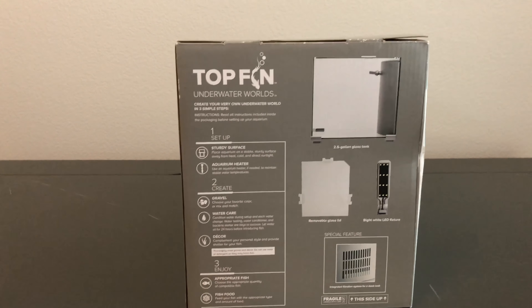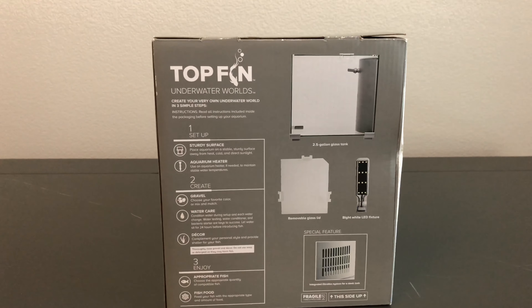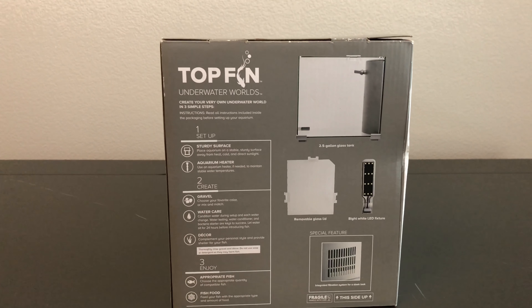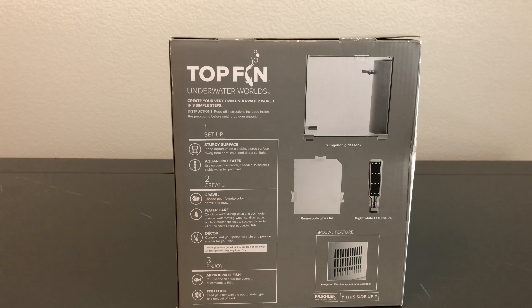You do need an aquarium heater — use one if needed to maintain a stable water temperature. However, using a heater isn't always necessary. If your ambient temperature is good and there are no fluctuations within your household, then you really don't need one. It's just another piece of technology that can fail.